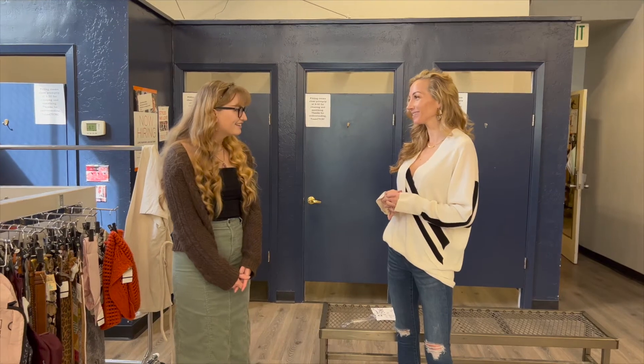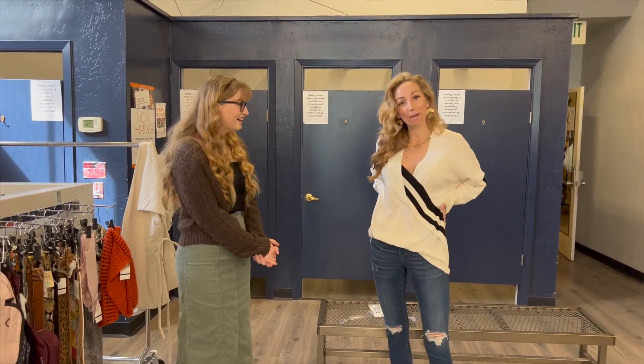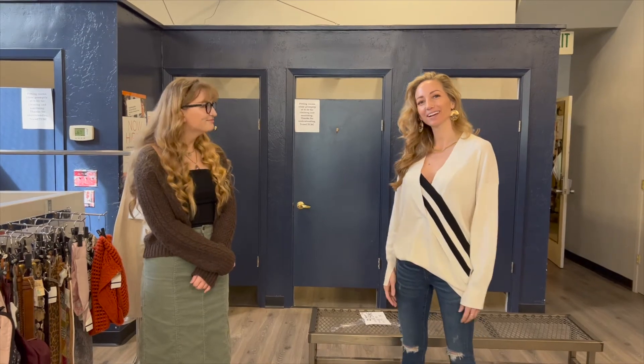Thank you so much for spending time with me today and letting me try on this awesome Rag and Bone. I'm going to be going home with this for sure. I'm so glad you were able to find something. We'll see you guys next week on Discover Downtown.